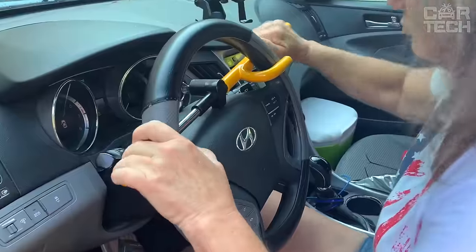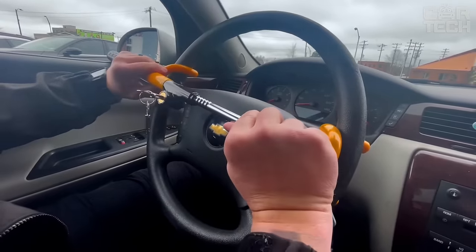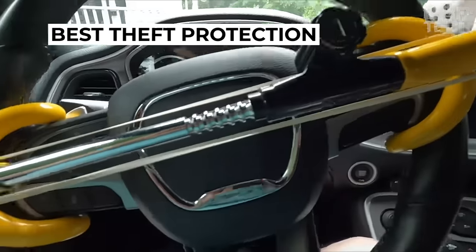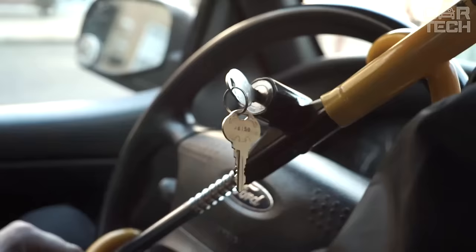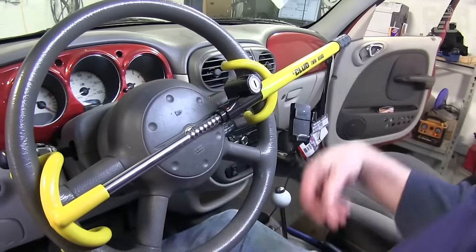Just install the lock on the steering wheel and snap the mechanism into place. It is this anti-theft lock that has been awarded the best theft protection award. Undoubtedly, this lock will become a reliable assistant that will protect your car from theft.